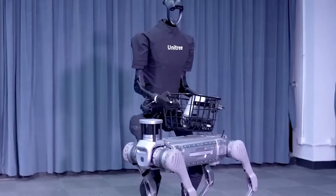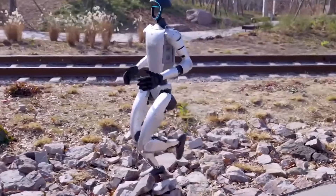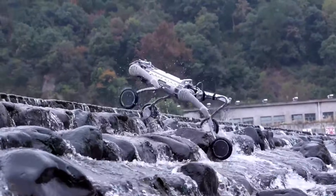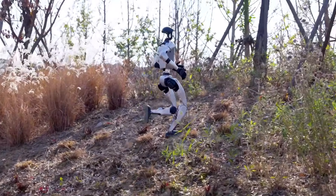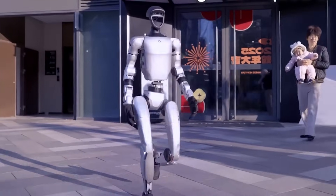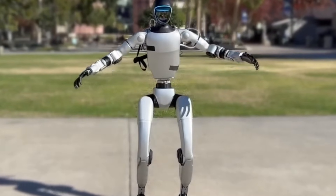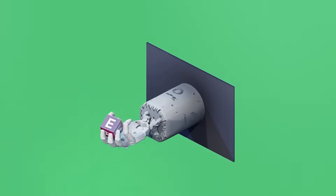Meanwhile, the G1 continues to impress with its bionic upgrades. The latest demonstrations have sparked conversations about how close we are to mass-producing robots that can seamlessly integrate into daily life. Watching the G1 recover from a stumble or run on rough terrain is mesmerizing. It no longer looks like a stiff machine — it moves with a grace that feels alive. Many viewers have joked about playing the Terminator theme in the background, but the underlying sentiment is one of awe.